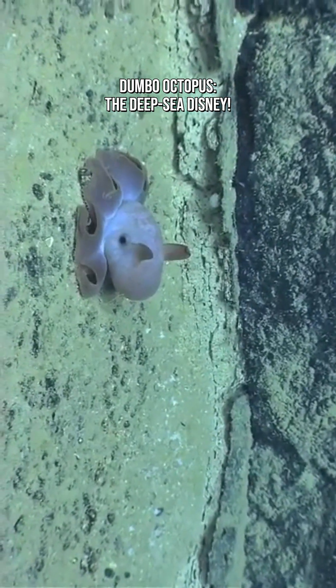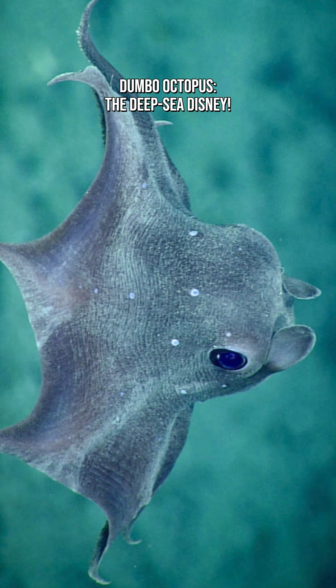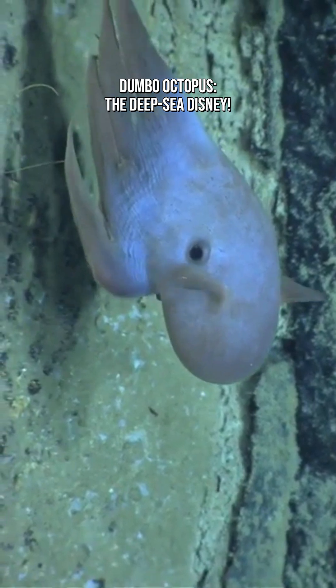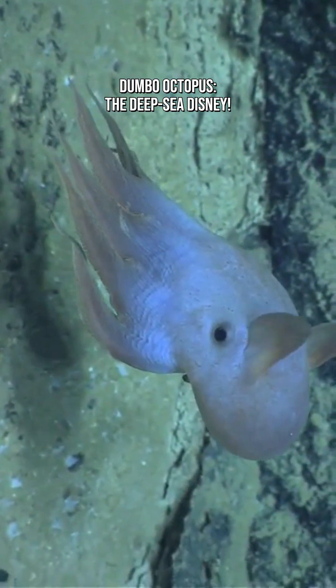Scientists call them umbrella octopuses because when they spread their tentacles, the connecting web makes them look like a tiny umbrella opening up. Meanwhile, the internet calls them the cutest thing to ever live underwater. And both are correct.